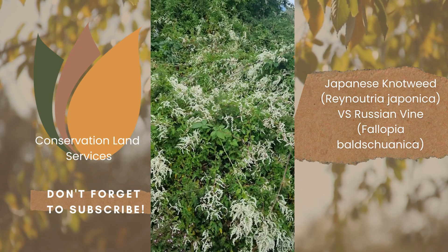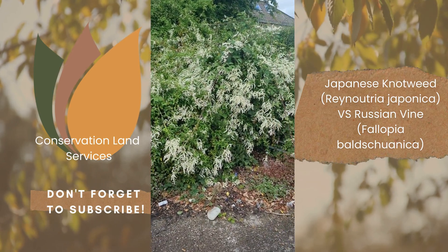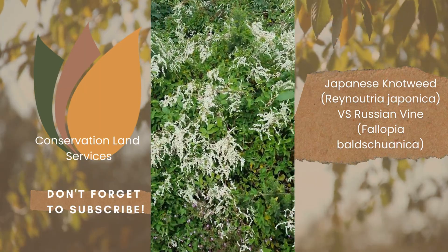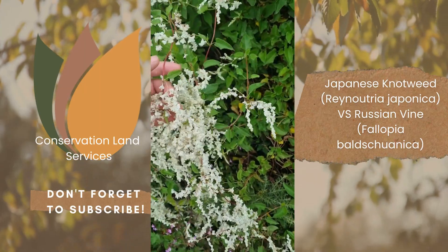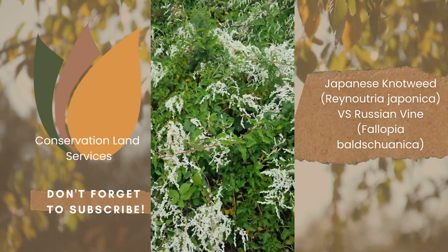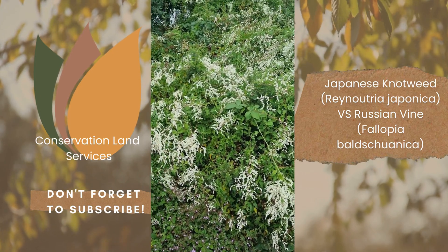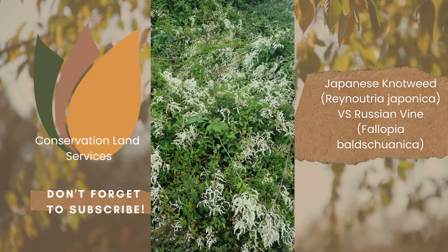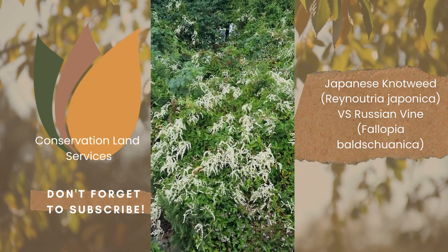Here we are — you can see, just like Japanese knotweed at this time of year, it comes out in this rather lovely cream flower. If we just zoom in a little, the thing to look for is: while Japanese knotweed is self-supporting and stands up on its own, Russian vine just smothers everything. As you can see here, it's just taking over.